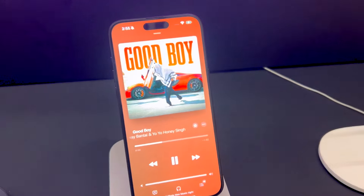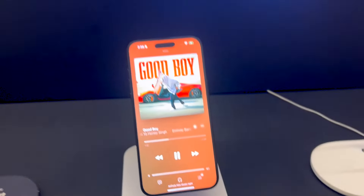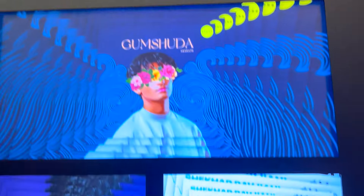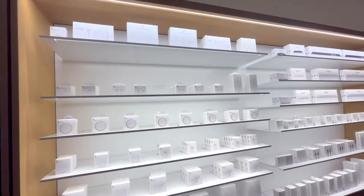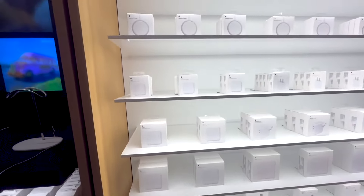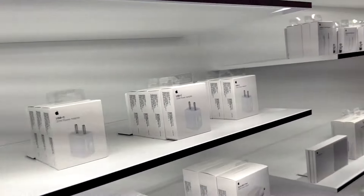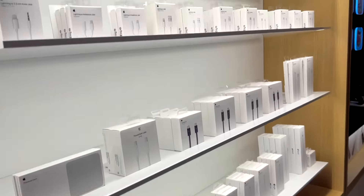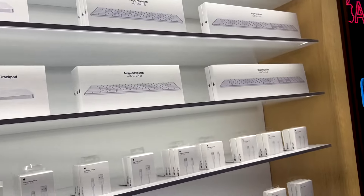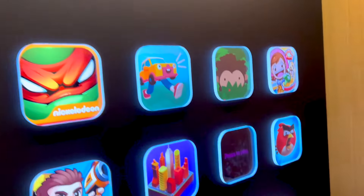The way everything is presented at the Apple Store is quite fascinating — it has been presented very nicely. When you enter the store, you get a really good feel about everything. Let's look at the accessories booth. Here we have all the cables, chargers, connectors, and every little thing required for a Mac or iPhone. However, at authorized resellers, the prices are a little higher, of course, because it is the Apple Store after all.